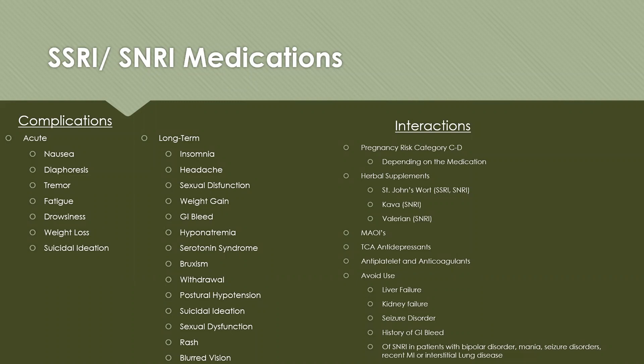For SSRI and SNRI interactions, most of these medications are pregnancy risk category C or D and are not typically recommended in pregnancy or breastfeeding. These medications interact quite a bit with herbal supplements. For example, St. John's wort increases serotonin, so combining it with an SSRI or SNRI puts the patient at higher risk for serotonin syndrome.